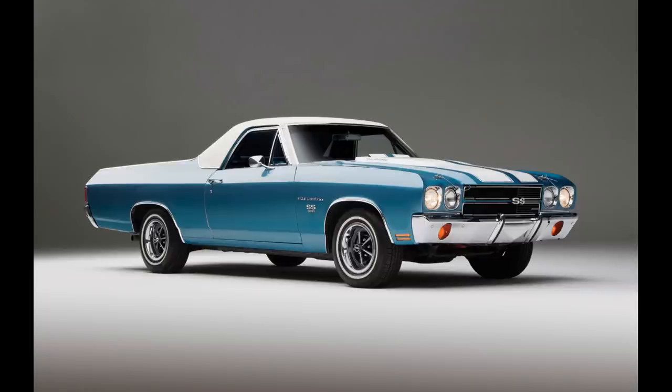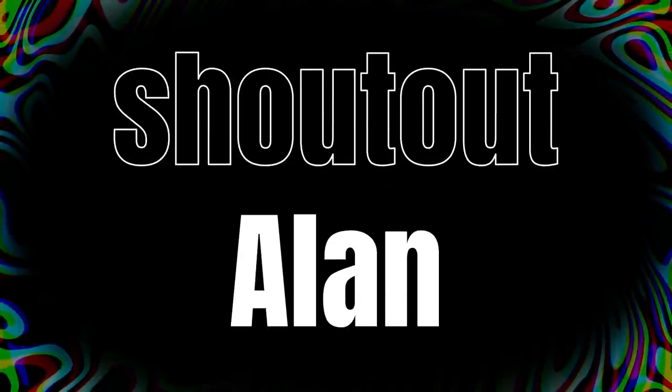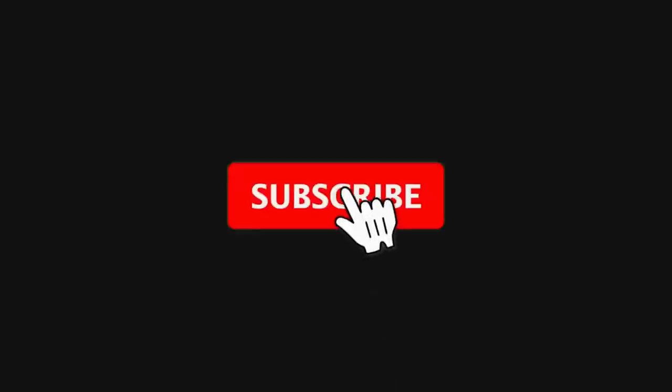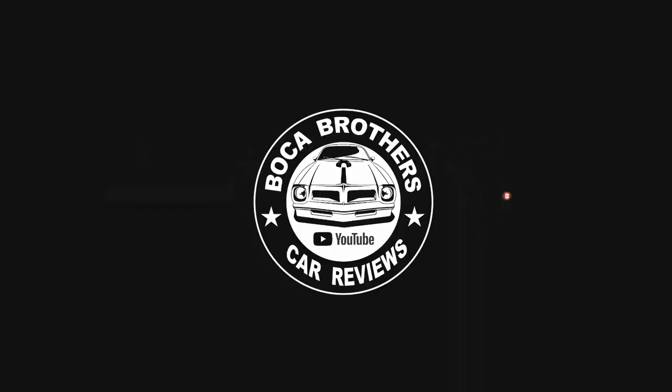The new compact trucks might have effectively replaced the El Camino in practicality, but not in image. That's going to wrap it up for this video on the Chevy El Camino. A shout out to our neighbor Alan, who owned two El Caminos in his lifetime and enjoyed them both. Leave us a thumbs up, subscribe, and hit the bell for future notifications. Thanks for watching the Boca Brothers YouTube channel.